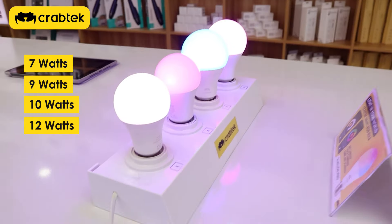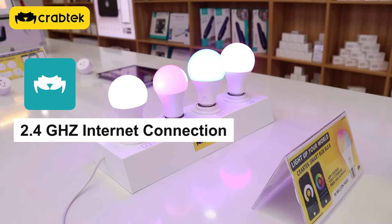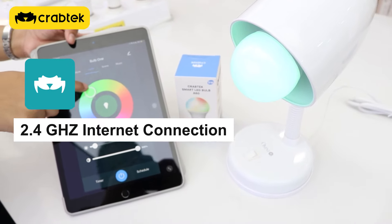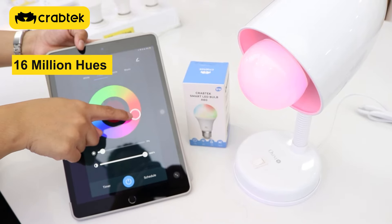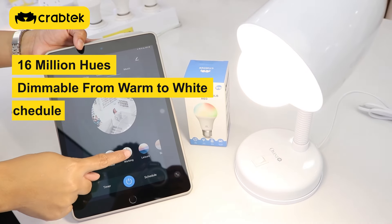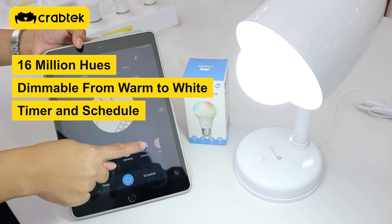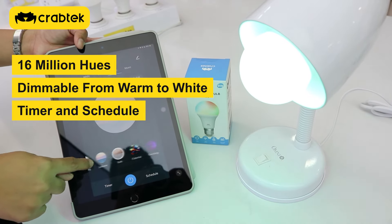Since this is a smart bulb, it is controlled using our CrabTech Home App connected to a 2.4 GHz internet connection. The best features of these bulbs are: it has over 16 million hues, dimmable from warm to white, and you can set a timer and schedule for turning it on and off. You can also control it even when you are away.